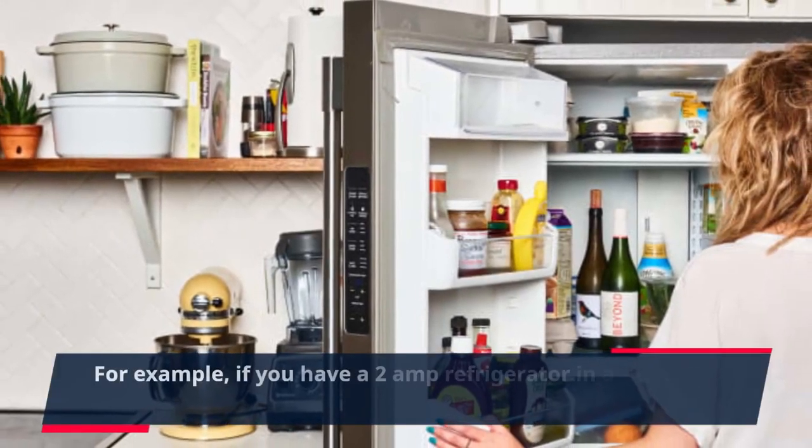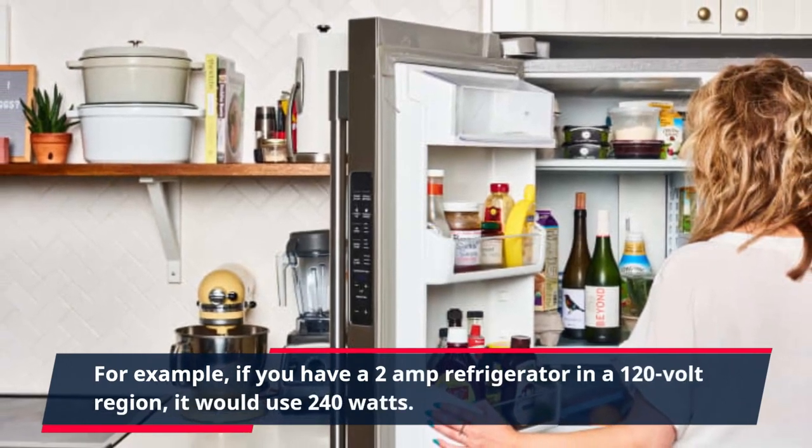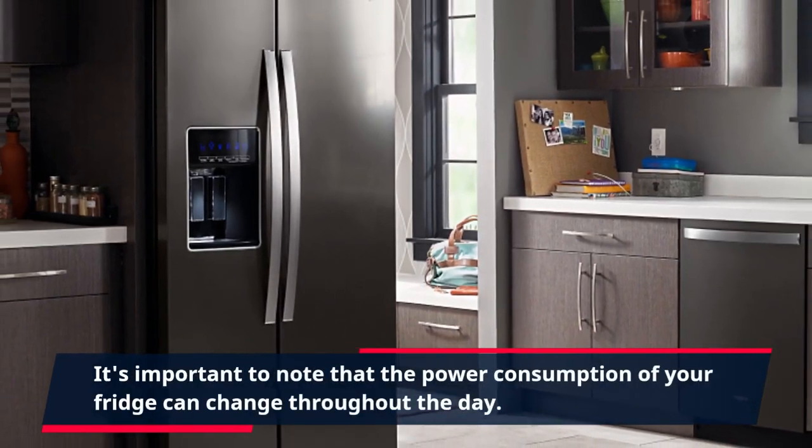For example, if you have a 2-amp refrigerator in a 120-volt region, it would use 240 watts. It's important to note that the power consumption of your fridge can change throughout the day.